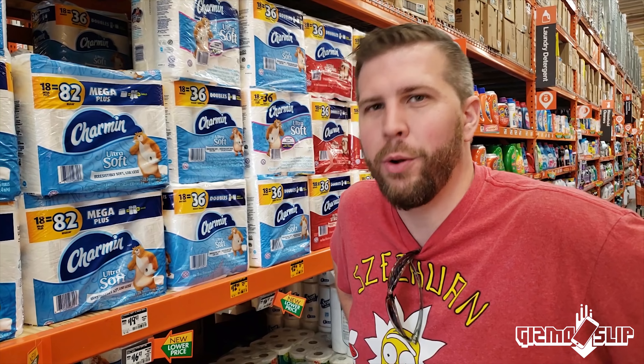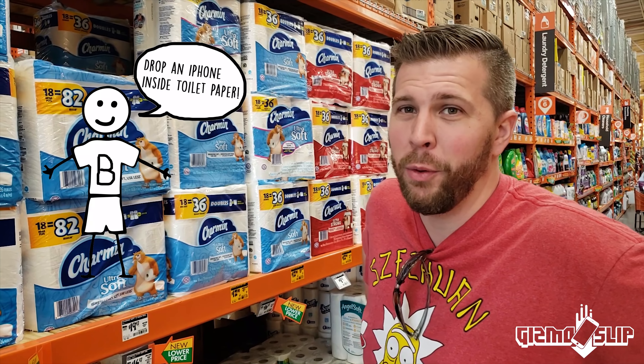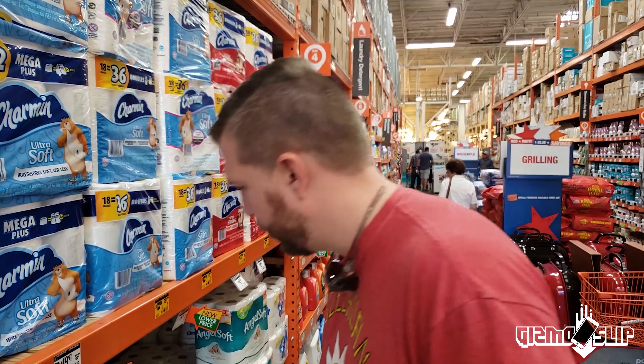Shoutout to Bryson who always would hop on my stream suggesting we drop an iPhone inside of a roll of toilet paper. So this is your video. Congratulations man. I can't seem to figure out which one is the best here.